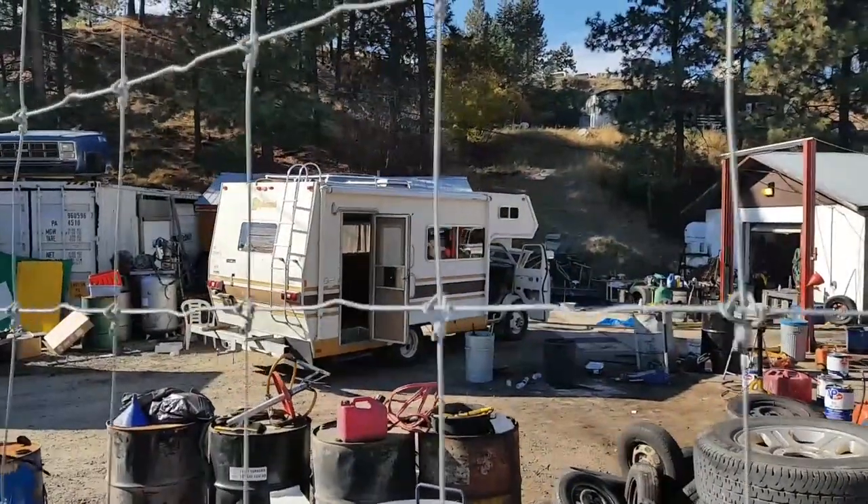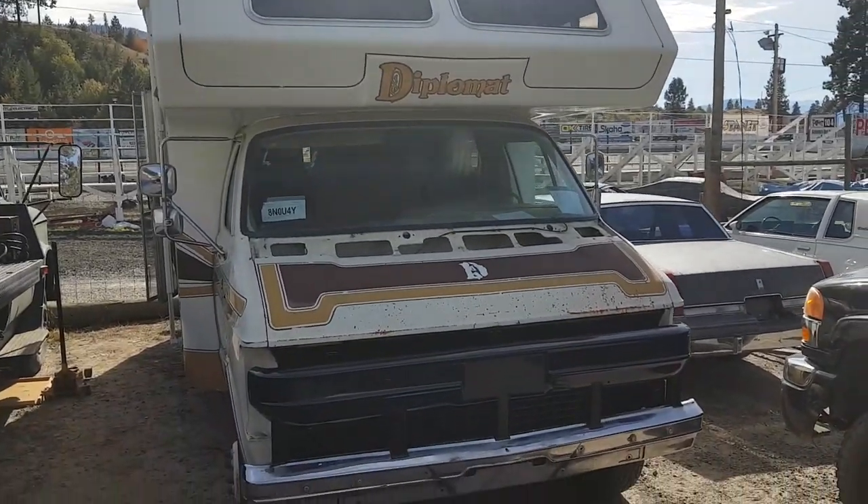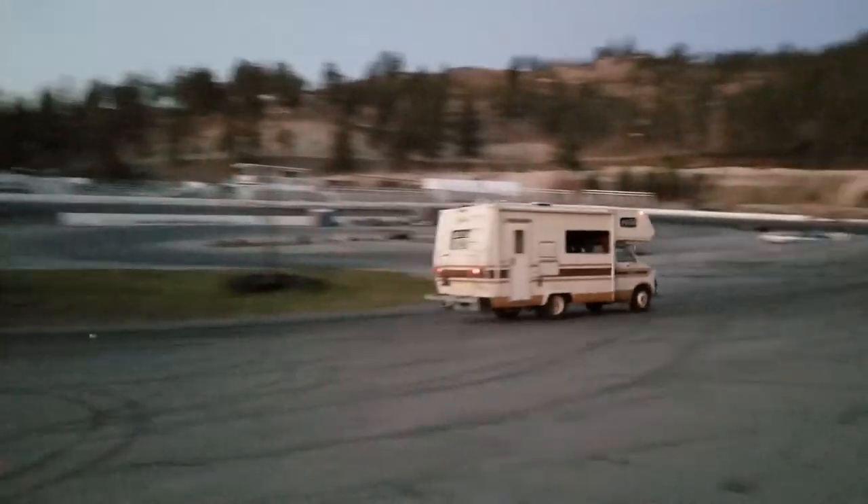In this dog's trip, we get the RV ready for hit-to-pass racing. We install a roll bar, bash bumper, and other safety equipment. And of course, we sneak in a few practice laps.